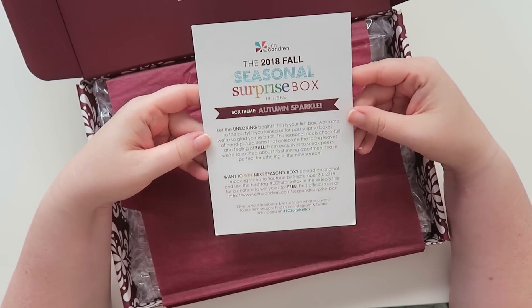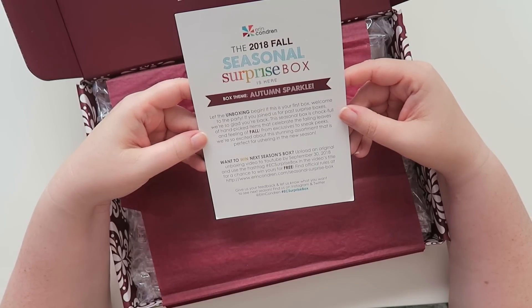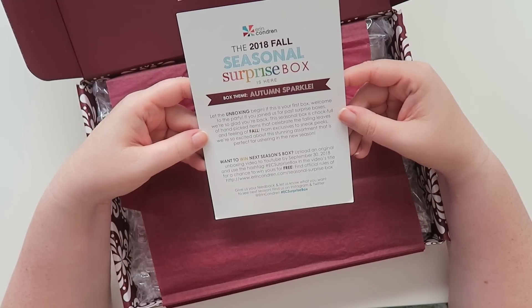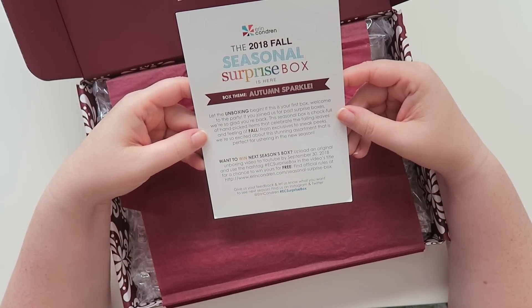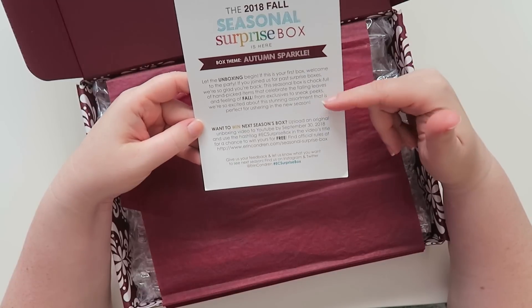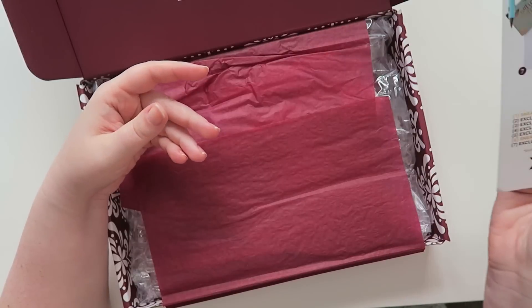The card says: 'The 2018 Fall Seasonal Surprise Box is here. The box theme is Autumn Sparkle.' It says 'Let the unboxing begin!' This is not my first box — I've received all of them. It mentions the box is chock full of hand-picked items celebrating falling leaves and the feeling of fall, from exclusives to sneak peeks. There's also info on how to win the next season's box.